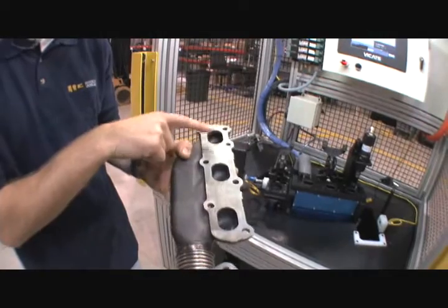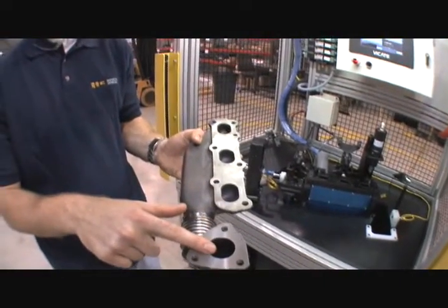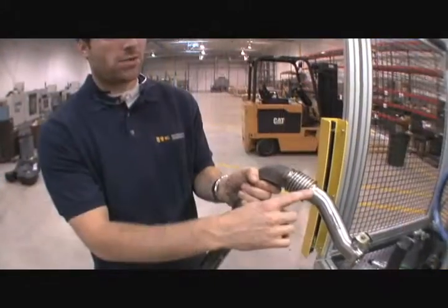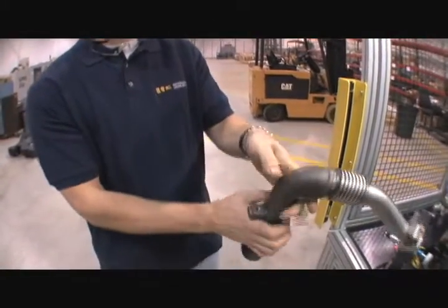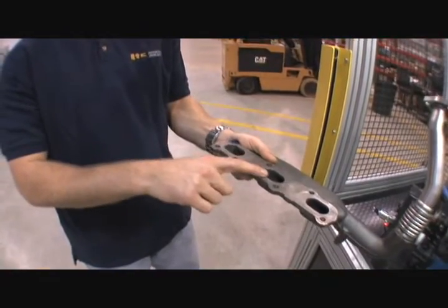Then we perform a separate flow test through each of these three ports. These castings are tumbled to deflash them, and this verifies that no media is lodged inside. The same station also tests the opposite hand part. It has the same welded joints and the same potential leak and flow problems.